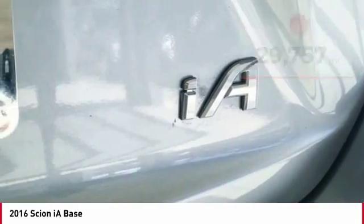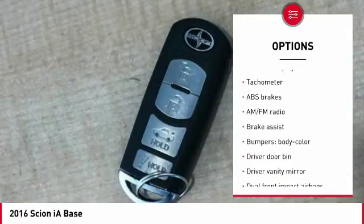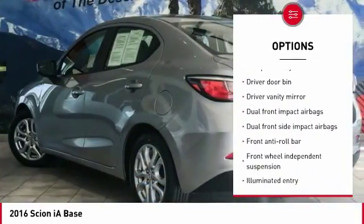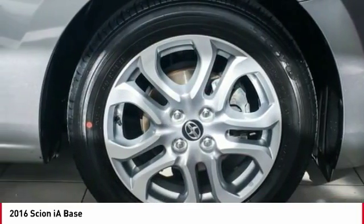Here are some of this vehicle's great options: traction control, air conditioning, dual airbags, power steering, rear window defroster, power windows, electronic stability control, trip computer, brake assist, and panic alarm.